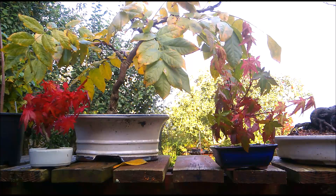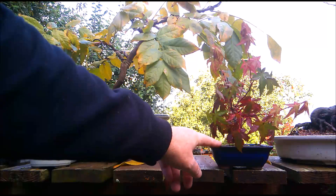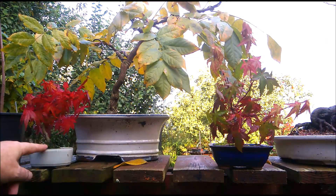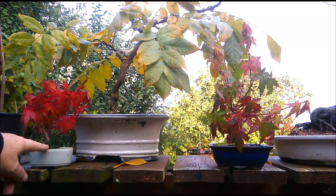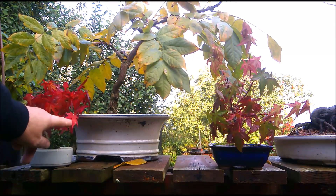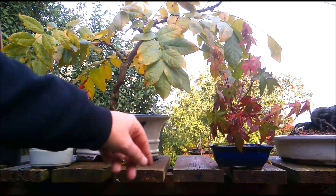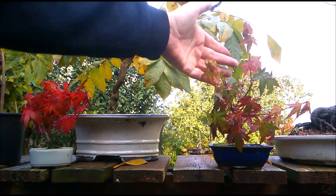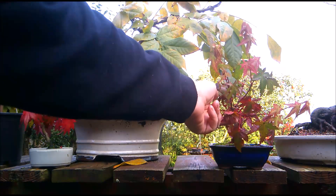Here we have an interesting group. This little Japanese maple and this little Japanese maple were both grown from seed, from the same packet of seed. And one has decided it's autumn and has turned these gorgeous reds and oranges. And this one has put out loads of new shoots, thinking it's spring, although it's beginning to turn at the base here.